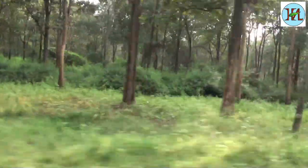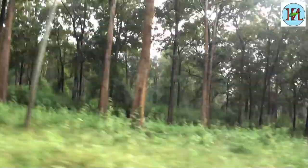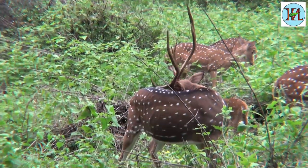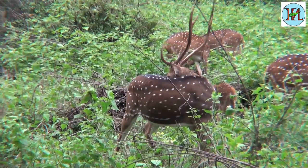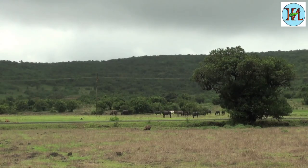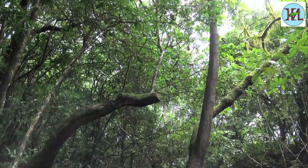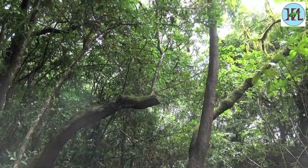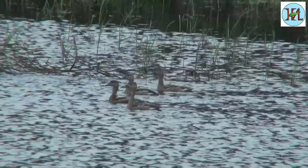South India is rich in flora and fauna with some of the most exotic wild species found in this region. Be it the UNESCO recognized Western Ghats or the dense and magnificent Nilgiris, each place is rich in flora and fauna with different ecosystems.